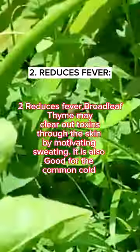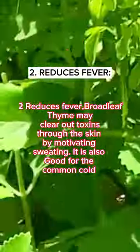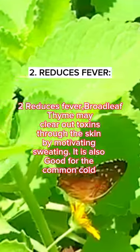Two: Reduce Fever. Broadleaf thyme may clear out toxins through the skin by motivating sweating. It is also good for the common cold.